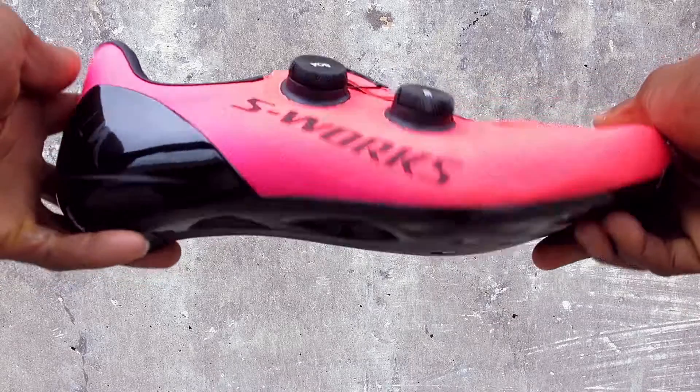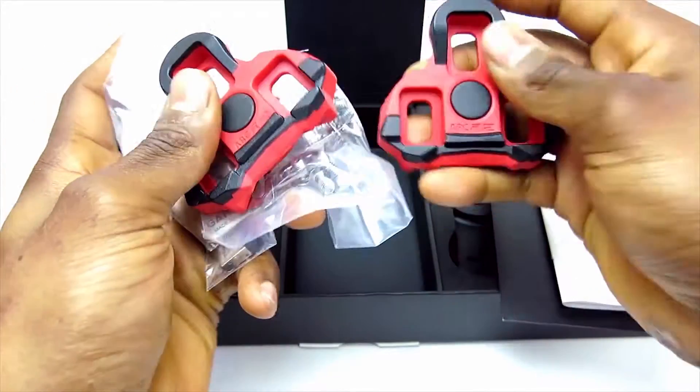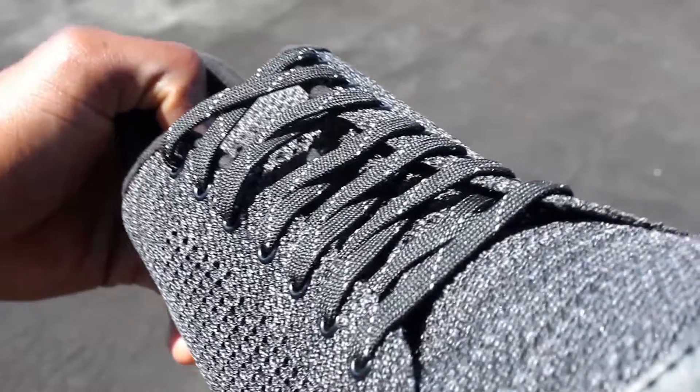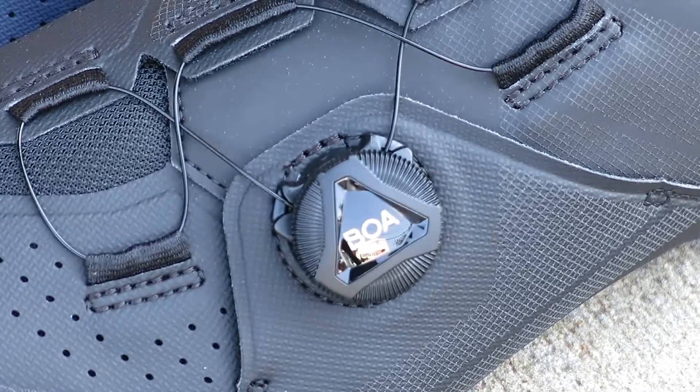This is Bikeshoes.com, specializing in shoes, pedals, and all parts and accessories related to them. Today's video is all about lace-up vs. BOA cycling shoes and which one should be your next pair.